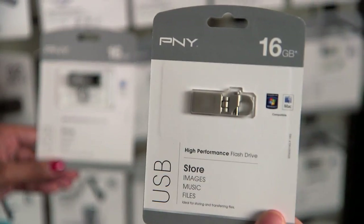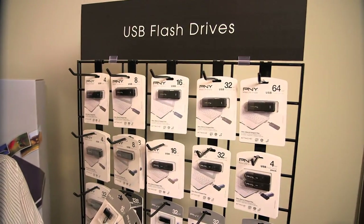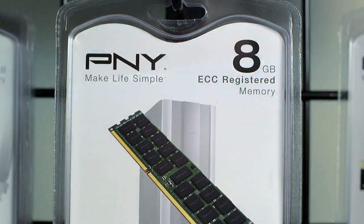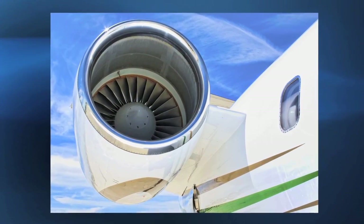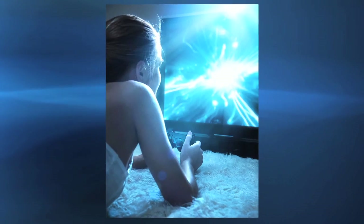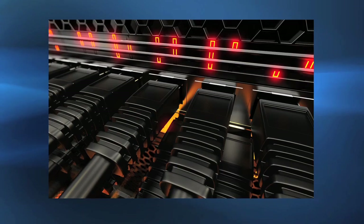PNY products offer consumer solutions for mobility, photography and gaming, as well as business solutions across a multitude of industries, including aerospace, computing, entertainment, gaming, medical and networking.